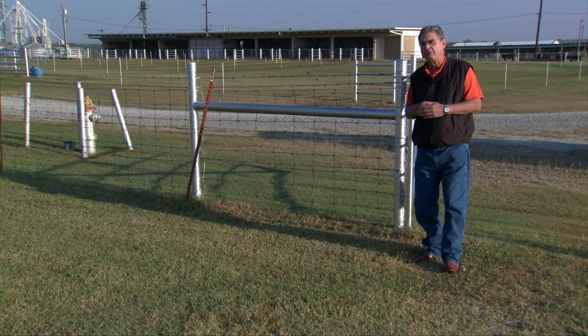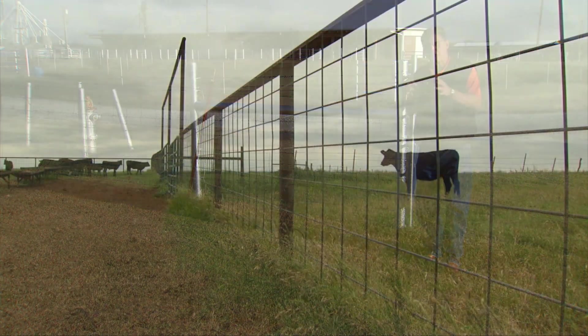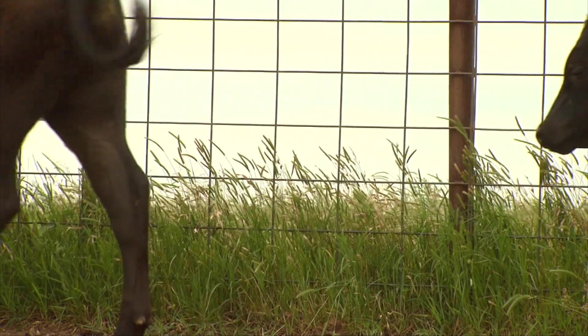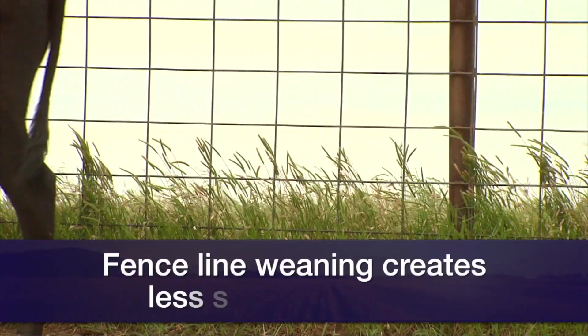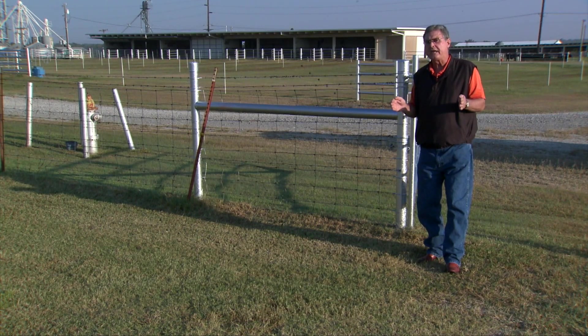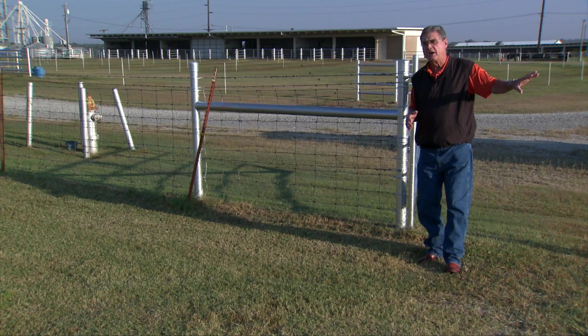When the University of California folks compared those two weaning management practices, they found that the calves that had fence line weaning — those that stayed within earshot and could smell the mother — actually got off to a better start. In the first two weeks after weaning, the fence line weaning calves had gained 23 more pounds than their counterparts that were weaned completely separate from their mothers.